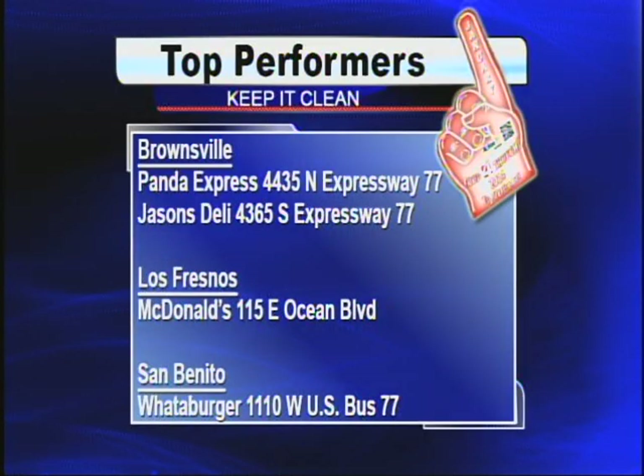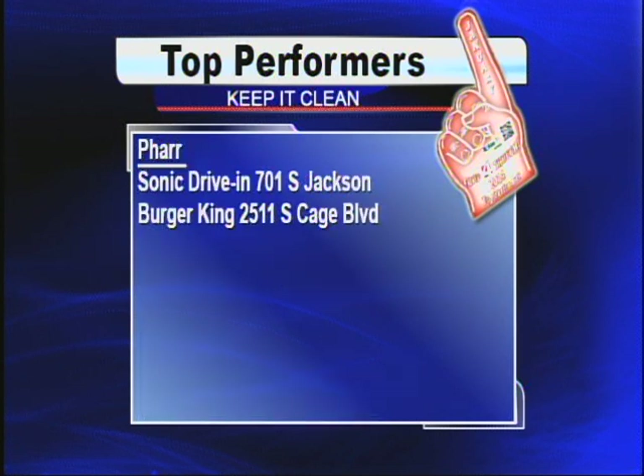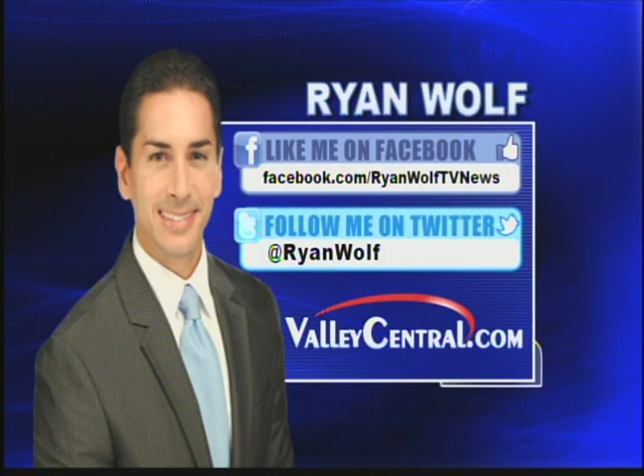To find me on Facebook and Twitter, just search Ryan Wolf.